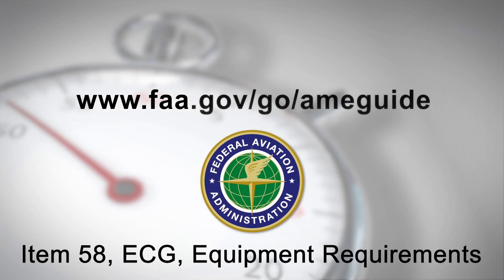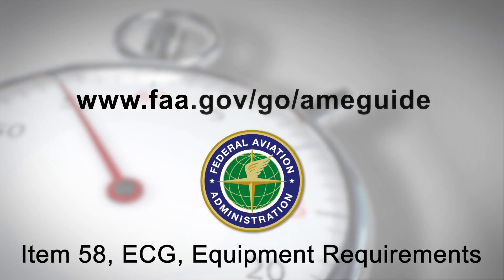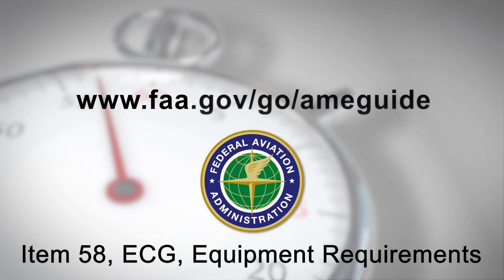For more information, please consult the AME Guide, Item 58, ECG Equipment Requirements.